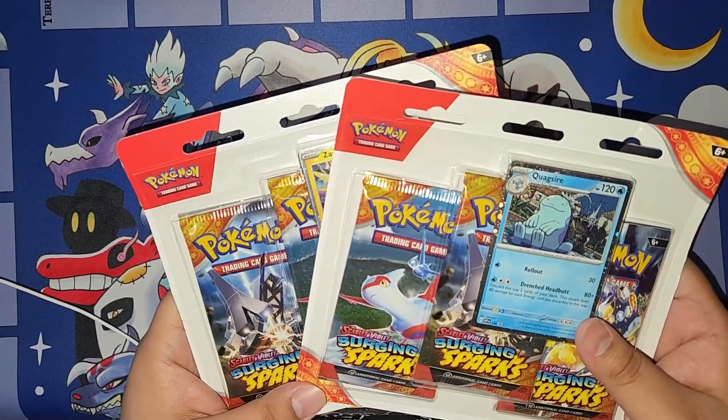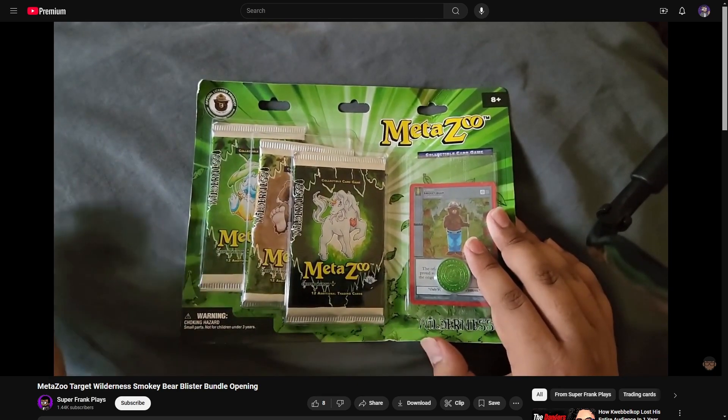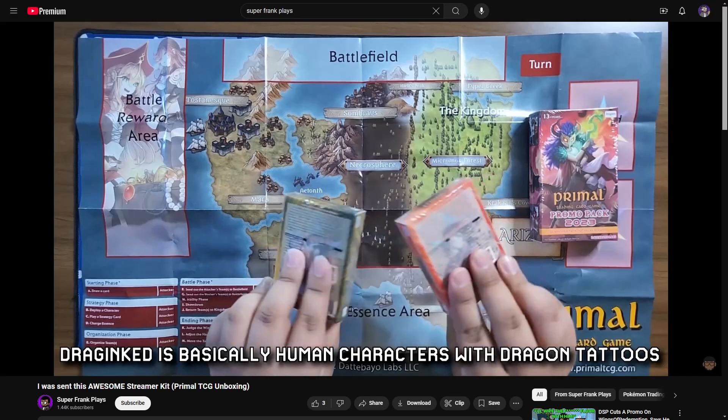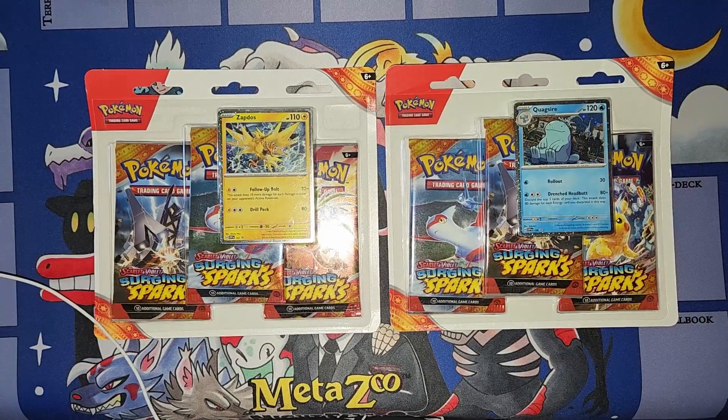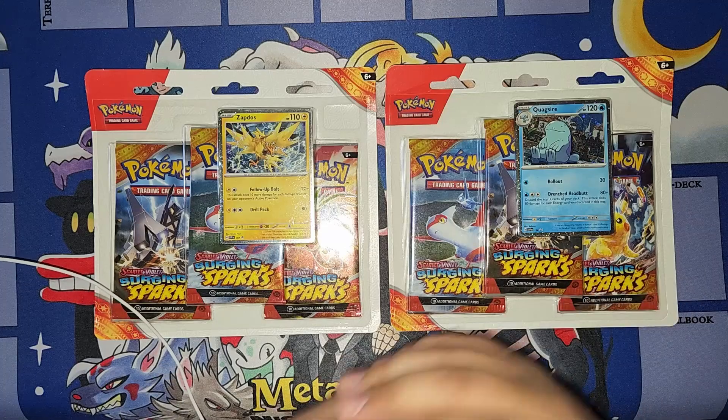I think the last time it was for Metazoo, and I think the last time I did a TCG video was for a game called Primal. But recently, my friends and I have kind of gotten back into wanting to do stuff related to cards.